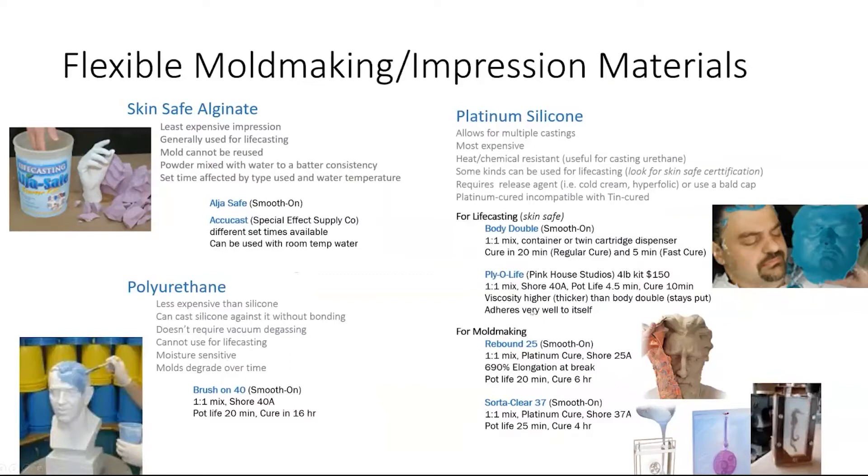I prefer platinum silicones for mold making. Be aware that tin-based cure silicones are incompatible with platinum cure silicones — they will not allow one another to cure when cast against each other. If you are life casting directly on skin, use a skin-safe silicone impression material such as Body Double, which comes in fast cure and regular cure. For mold making silicones, depending on your application, you may want something very clear to see your object through it — Sorta-Clear is a good option. Rebound 25, with a Shore A of 25 and a six-hour cure time, is another good flexible mold making option with a nice degree of elongation.